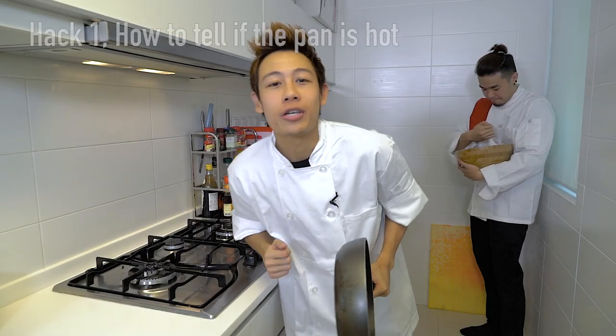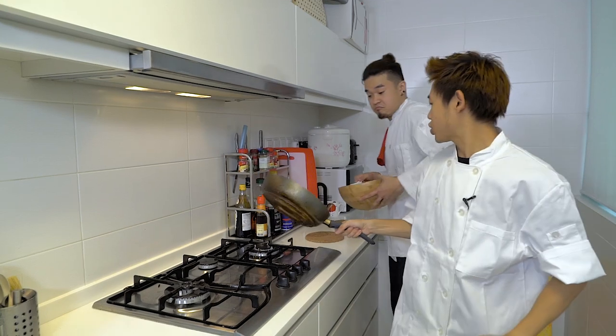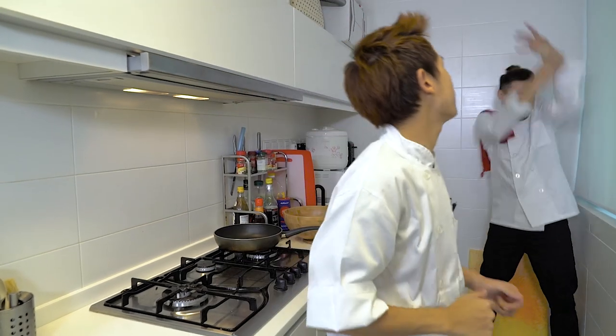Now, to cook the perfect steak, many chefs will tell you to heat the pan till smoking hot. Ben! Yes, Chef? Touch the pan. Yes, Chef. Is it hot, Ben? Yes, it's hot.